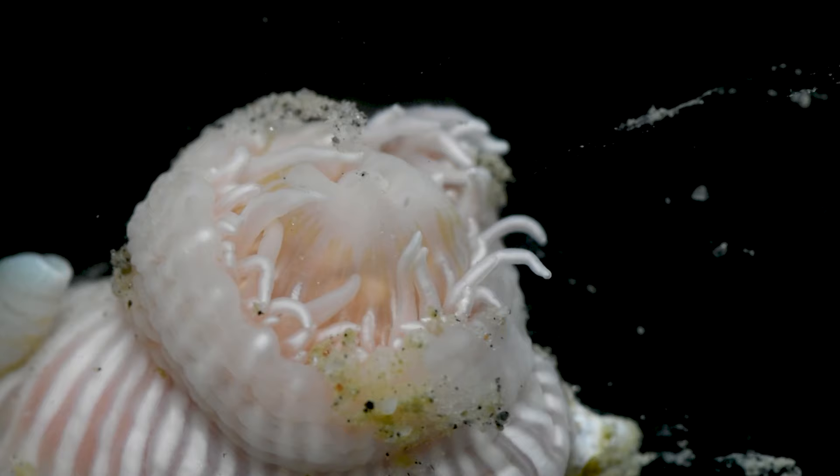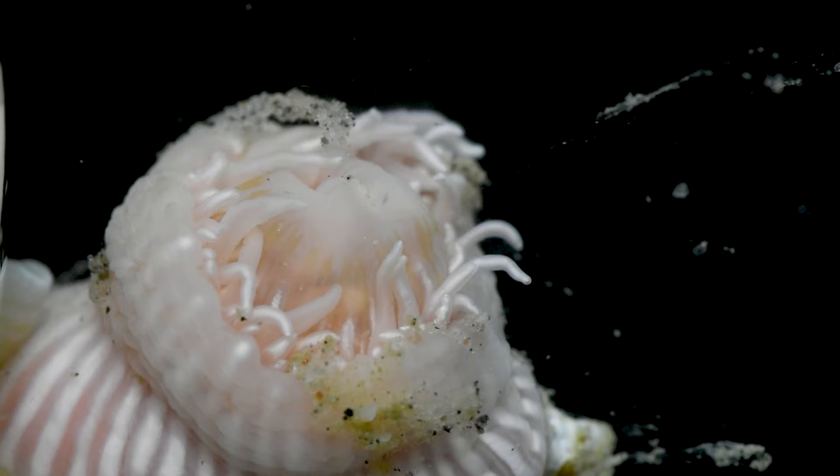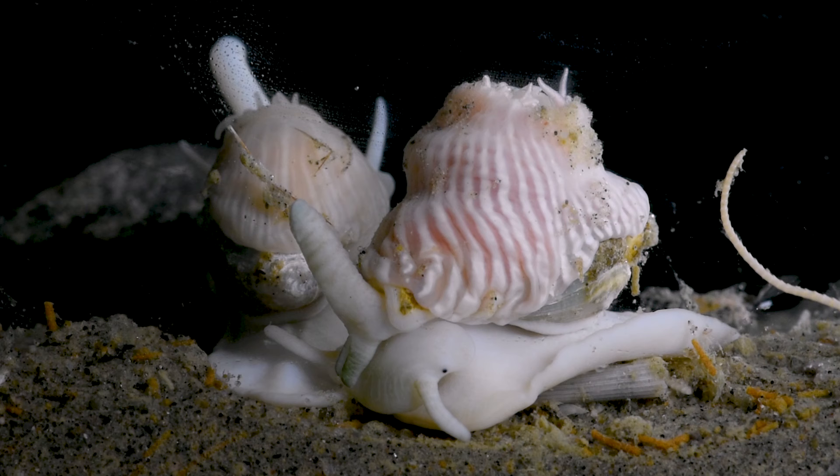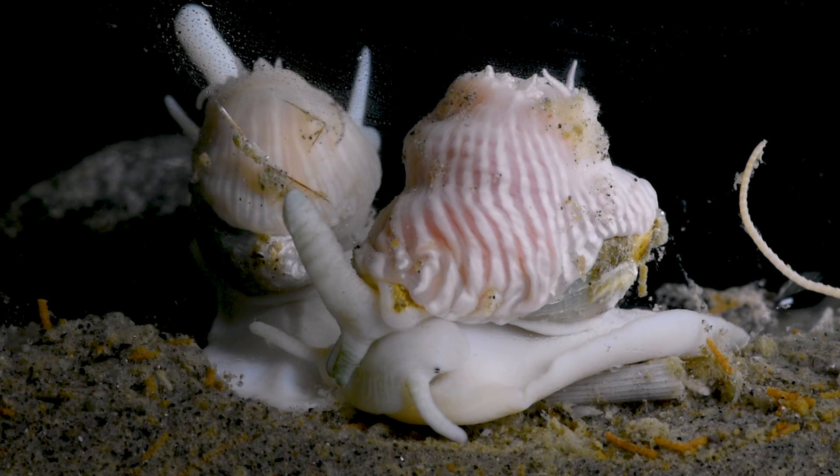Let's take a closer look at these two animals. The foot of the anemone engulfs the snail's shell, so you can just barely make out the shell beneath. The dynamic here is no fluke. This species of snail always has this anemone passenger riding on its shell. Remarkably, this anemone can only be found in the wild attached to these snails' shells.